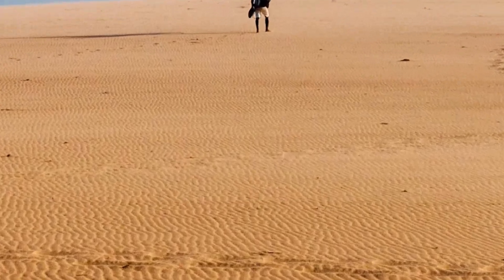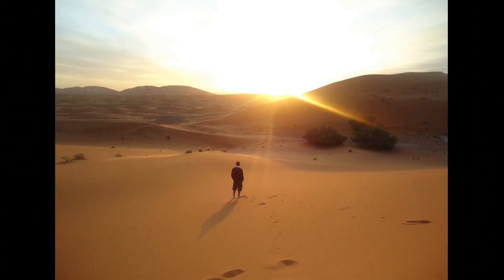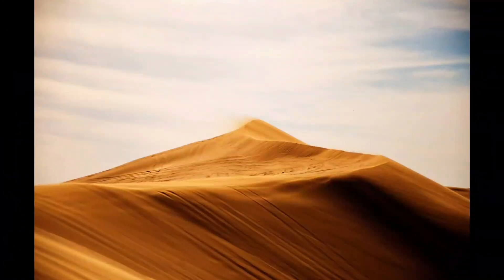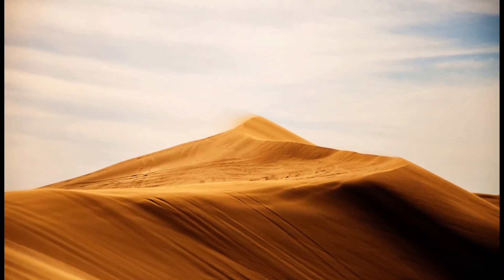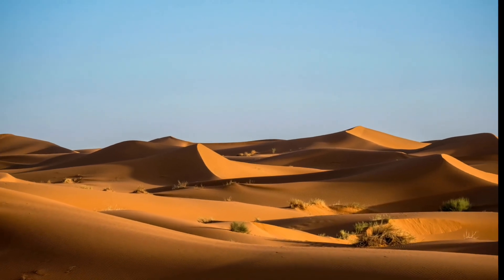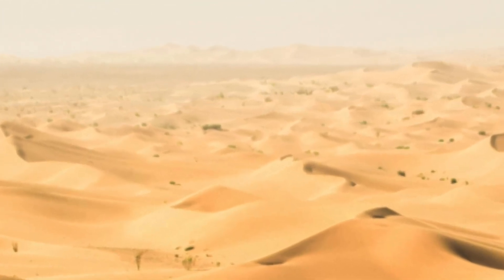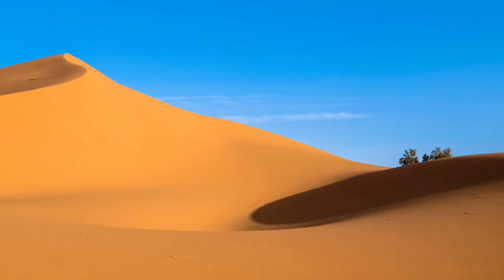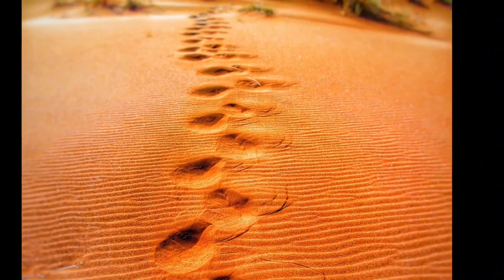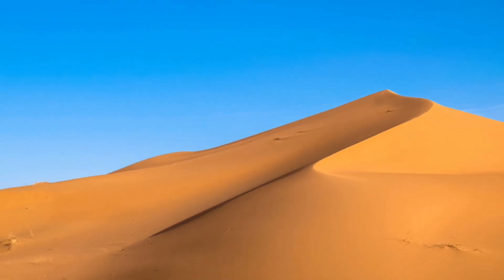Kangaroo rats obtain most of their water from the seeds they eat and rarely need to drink water. Fennec Foxes are known for their large ears and playful nature. They are the smallest species of fox and are found in the Sahara Desert. Their ears help dissipate heat and are also used to locate prey underground. Sidewinder Snakes are venomous snakes found in the deserts of North America, moving sideways in a series of S-shaped curves to traverse the loose sand.